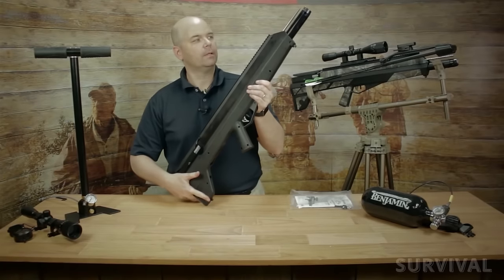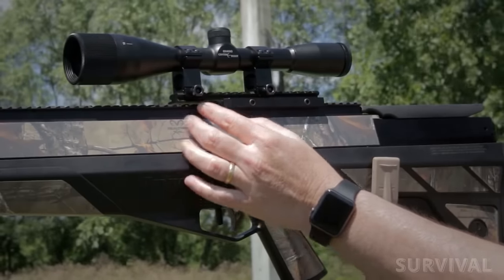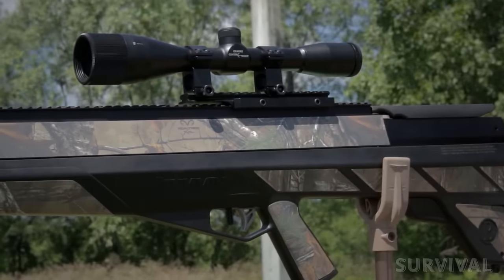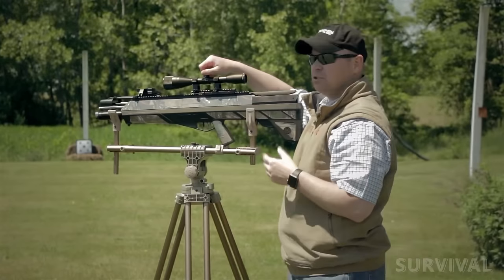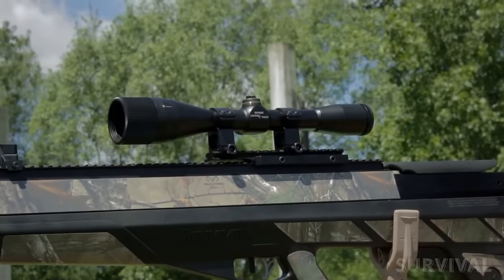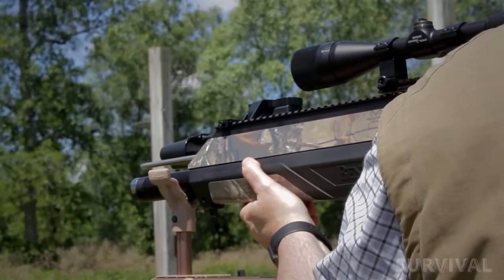With an all-weather synthetic black stock and a long Picatinny rail, plus an additional Picatinny base with a 200 MOA cant, it gives shooters the features needed for long days in a field or tree stand. Also designed specifically for the airbow is the Centerpoint 6x40mm scope, with an adjustable objective providing parallax settings from 5 yards out and a custom M-Tag reticle offering aiming points out to 75 yards.